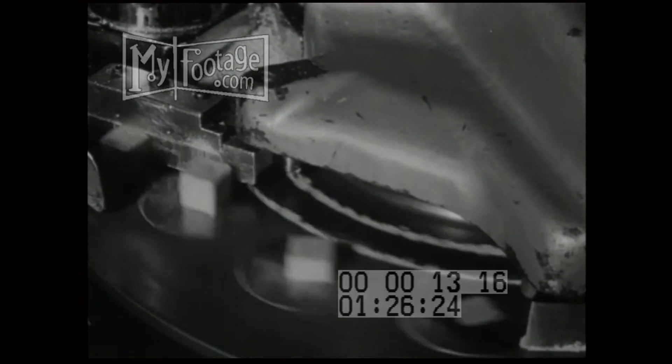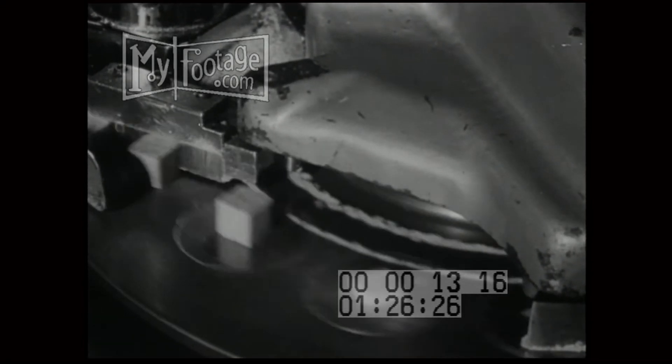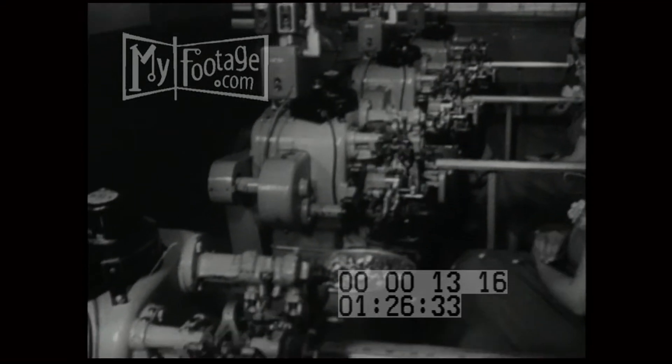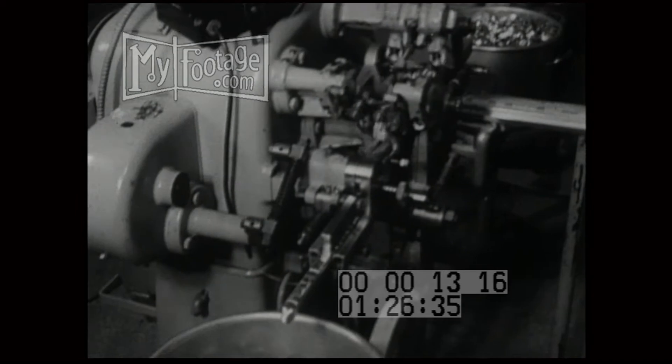The process of forming the cubes is the same with all three types of bouillon made here: chicken, beef and vegetable. Wrapping in aluminum foil is also automatic, and necessarily at great speed to keep up with the cube forming machines.